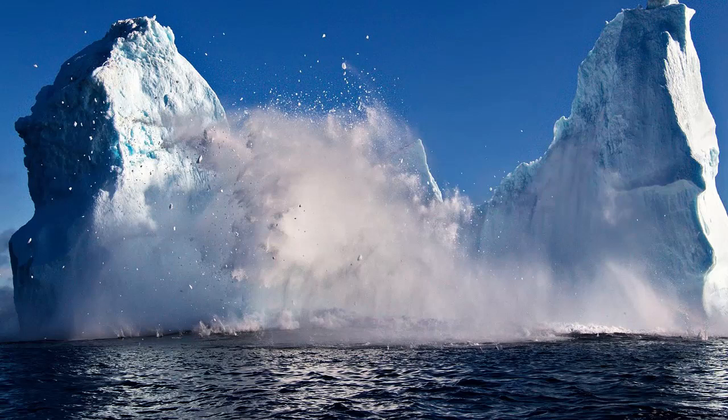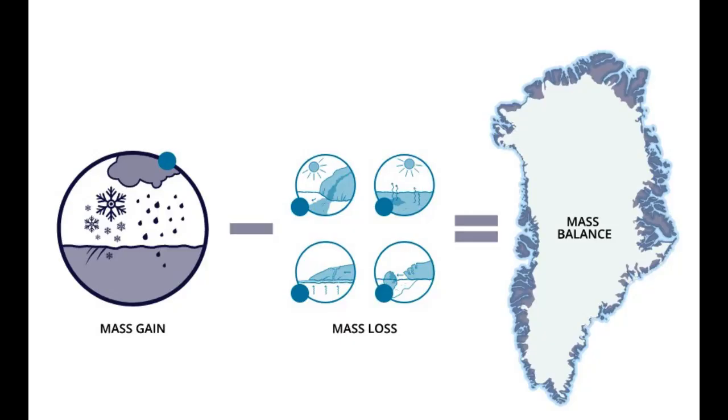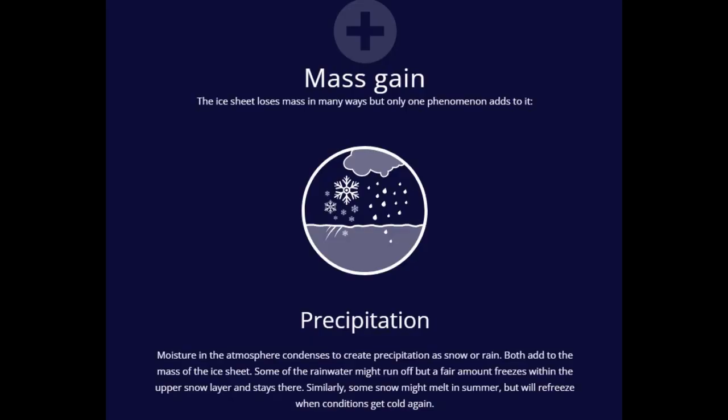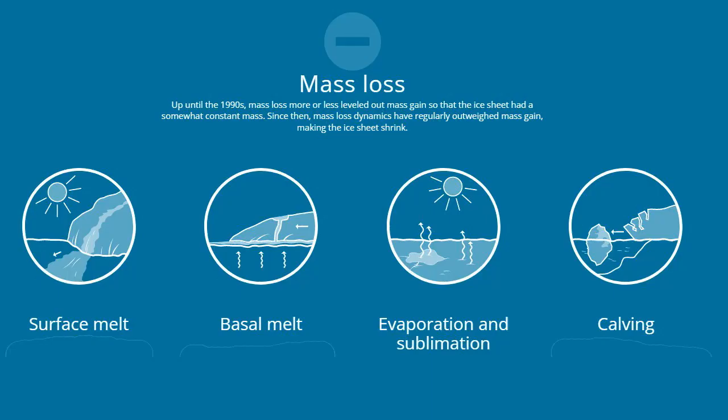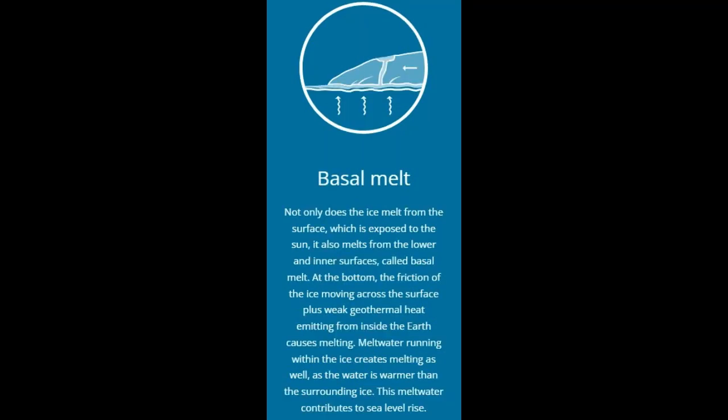The Greenland ice sheet is the second-largest body of ice in the world, only surpassed by the Antarctic ice sheet. Around 3 million km³ of ice is stored in the ice sheet, which is a substantial part of the planet's total mass of freshwater. Melting of the ice sheet is a major contributor to global sea-level rise and may alter ocean currents and climate patterns, making it important to monitor the mass balance of the ice sheet.